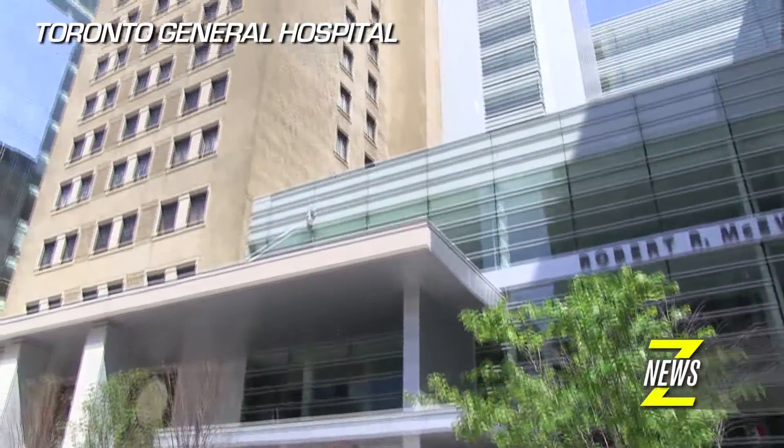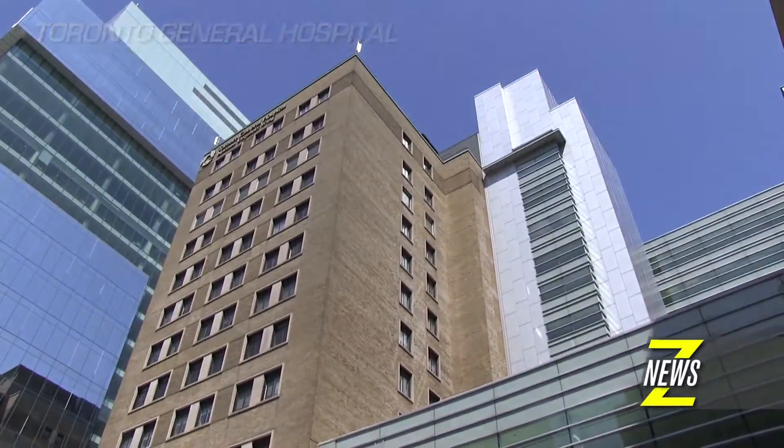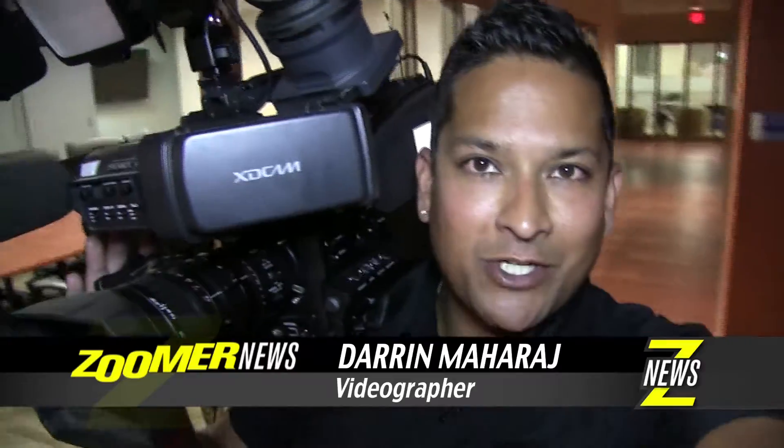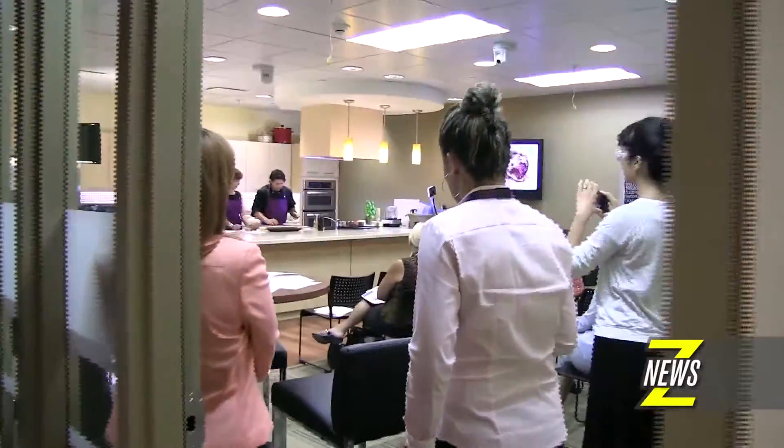Here at the Elixir Kitchen, their focus is to improve health and wellness during and after cancer treatment. One of the ways they do this is through cooking demonstrations like this one with their own Libby Snymer.